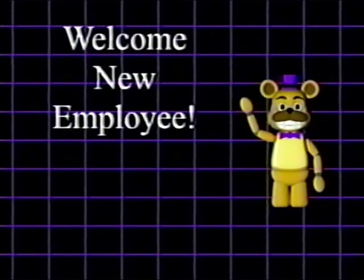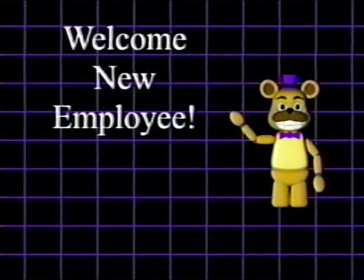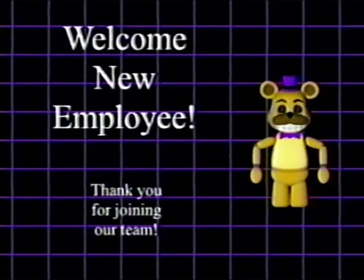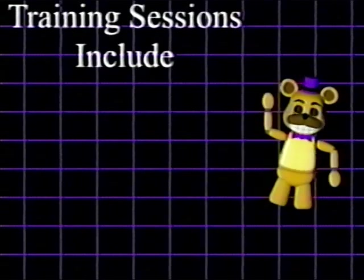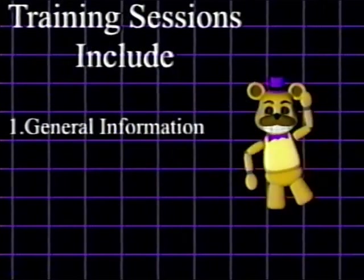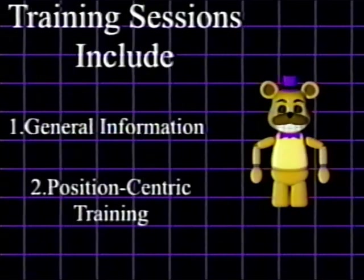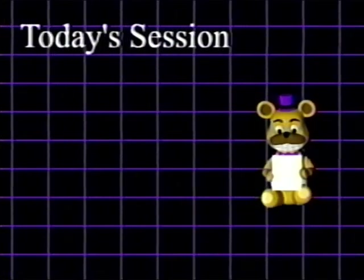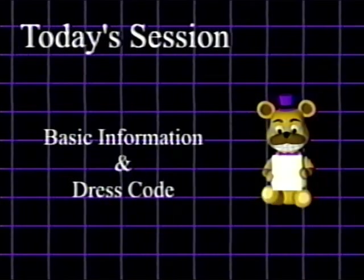Hello and welcome to your first training session as an employee of Fredbears. We're so happy to have you on our team. In these sessions, we will go over not only ground-level information, but also have designated sessions for specific positions. In this introductory tape, we will cover only the basics, so no need to get out a notepad yet.